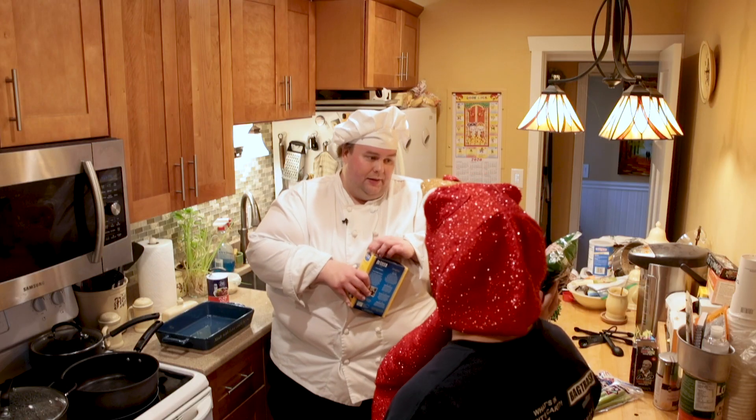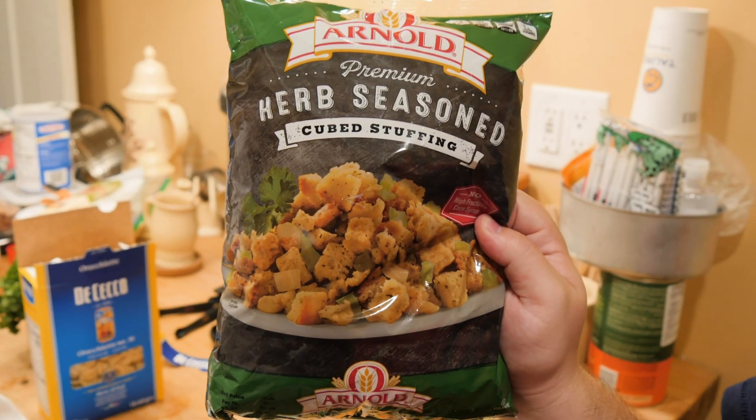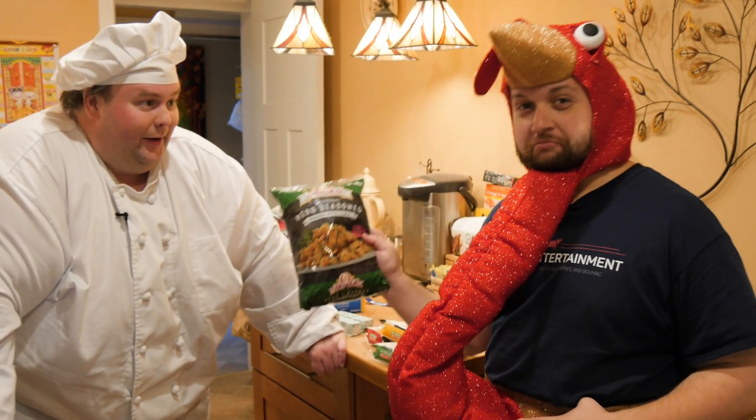Have you ever made a homemade stuffing? I have. I always use this box because I've done the bread thing and it really doesn't come out any better. What made you choose Arnold's? It was the first one I saw, and I like that it's pre-seasoned a little bit.